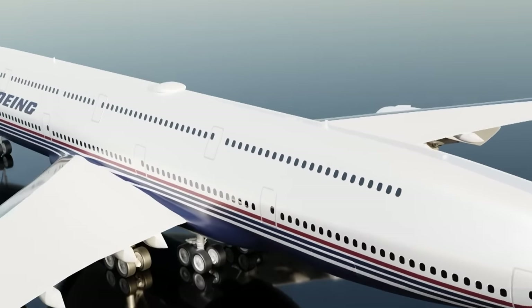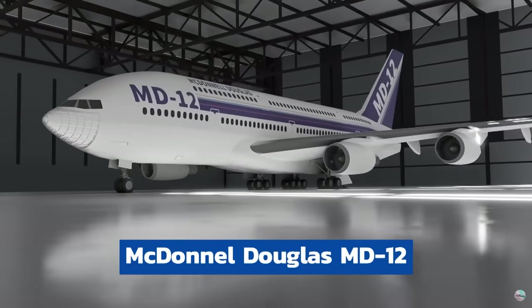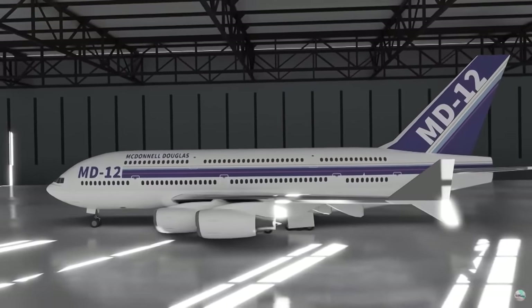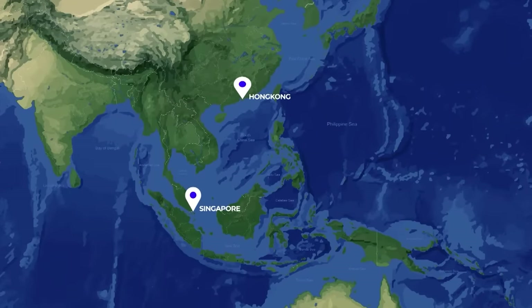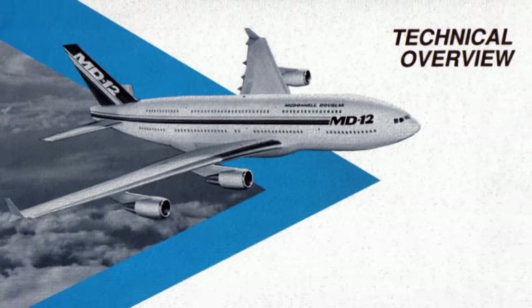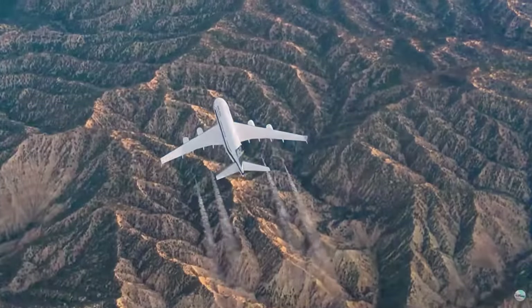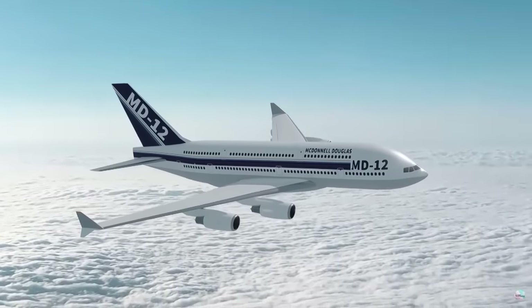The McDonnell Douglas MD-12 was the first attempt at replicating the Boeing 747's success — they thought, why not just make it bigger? McDonnell Douglas envisioned the aircraft for transatlantic travel between London and North America, as well as Southeast Asia with its high populations. The high-capacity version would likely have targeted the Japanese domestic market and served as a freighter as well. The concept launched in 1992 with much fanfare and a heavy marketing campaign, with plans for a first flight in 1995 and delivery in 1997. However, despite all the press, no airline came through with a solid order, and MD was quickly merged with Boeing, ending the project.